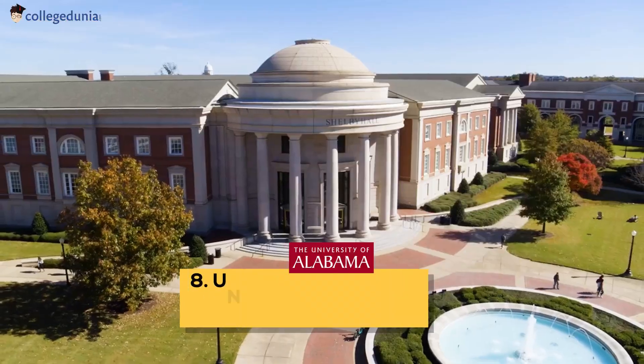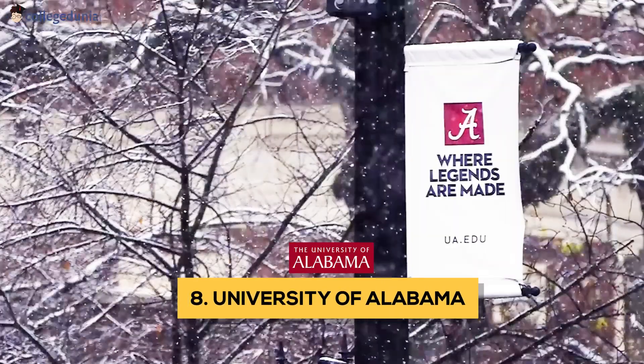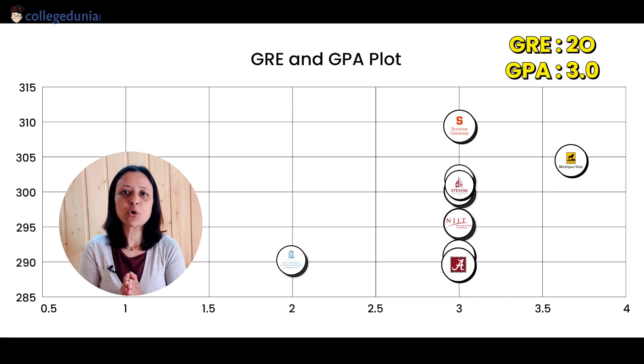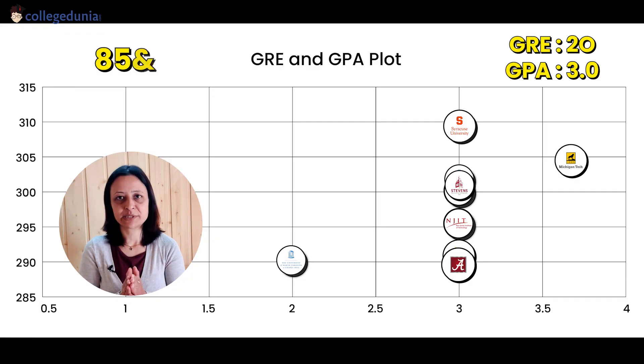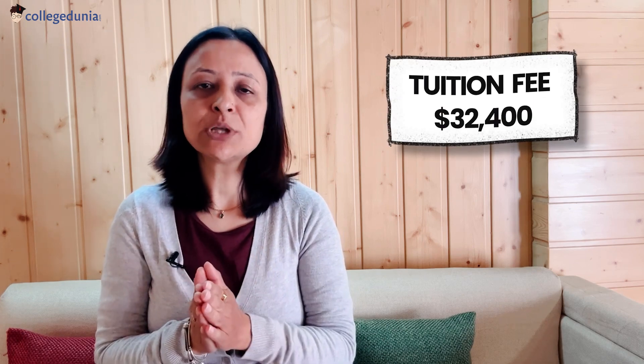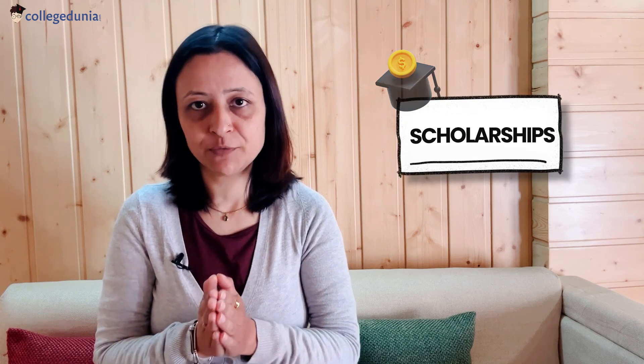Next in line is the University of Alabama in Tuscaloosa, Alabama, US. This is a public university with a fairly high 89% acceptance rate. To be eligible for admission here, you need a GRE of 290 and a GPA of 3.0 on a 4.0 scale, meaning 85%. On-campus cost of living is $9,524 and if you wish to stay off campus, it would cost you $1,200 to $3,500 per month. A link for off-campus housing options is provided in the description box. The tuition fee is $32,400.